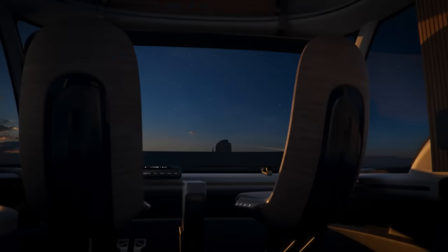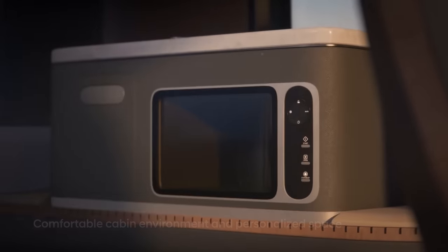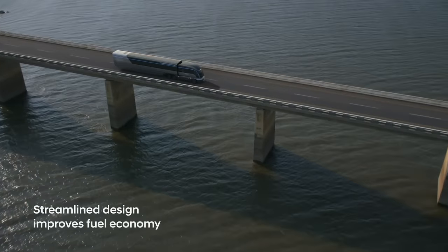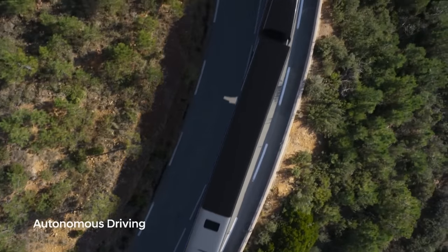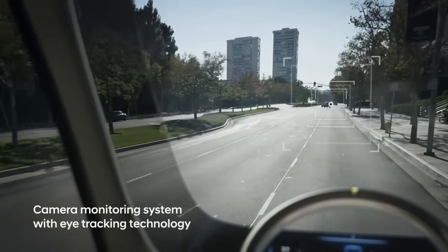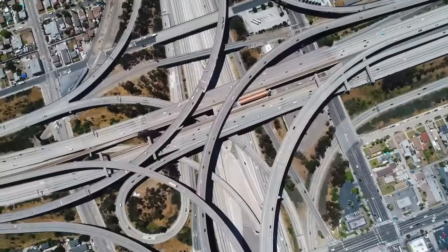Hyundai HDC6 Neptune. The Hyundai HDC6 Neptune is a concept hydrogen-powered semi-truck introduced by Hyundai in 2019, representing their vision for the future of commercial vehicles in the long-haul trucking industry. Designed to showcase Hyundai's fuel cell technology, it features a futuristic and streamlined design inspired by the Art Deco era, with a distinctive grille and smooth aerodynamic lines. Its hydrogen fuel cell powertrain powers electric motors, emitting only water vapor as a by-product, making it a zero-emission vehicle.